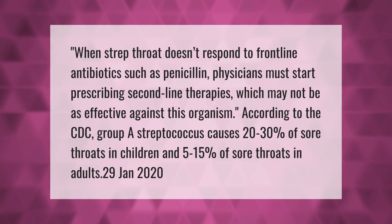When strep throat doesn't respond to frontline antibiotics such as penicillin, physicians must start prescribing second-line therapies, which may not be as effective against this organism. According to the CDC, group A streptococcus causes 20 to 30 percent of sore throats in children and 5 to 15 percent of sore throats in adults.